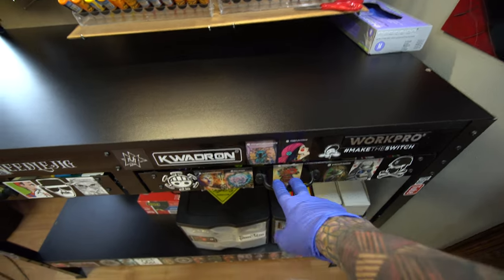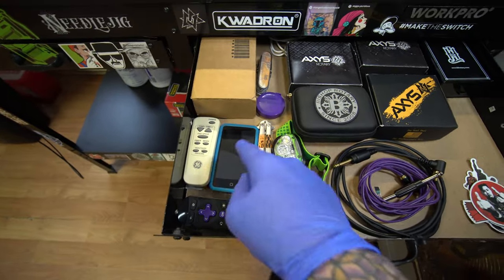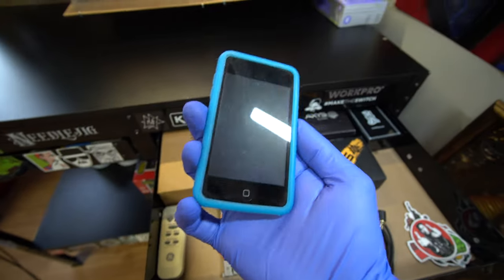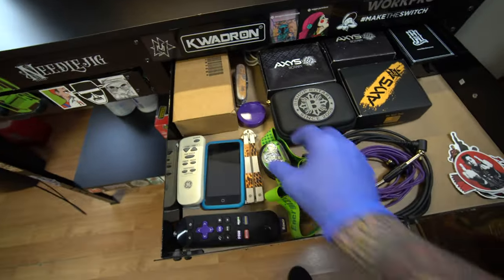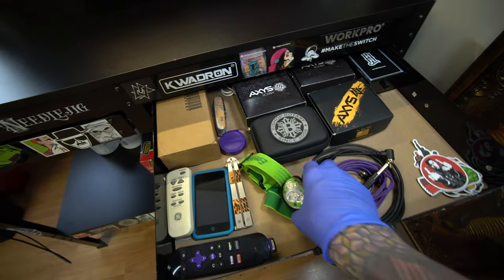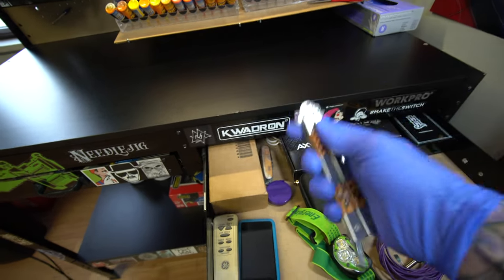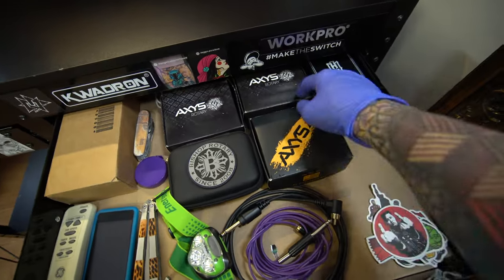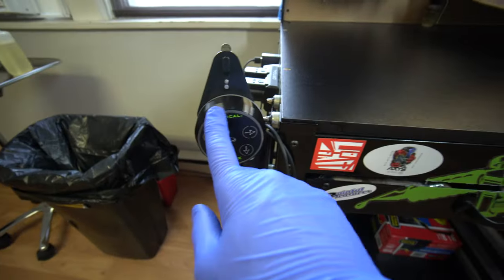The next drawer — I'm actually not too sure what's in this one, I never go in here. We've got the Roku remote, air conditioner remote, a very old iPod Touch, stickers, a headlamp in case the power goes out, a butterfly knife, a couple different boxes of machines, some spare RCA cords, and more stickers.